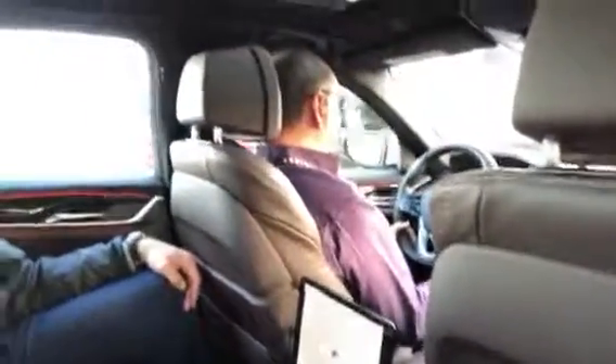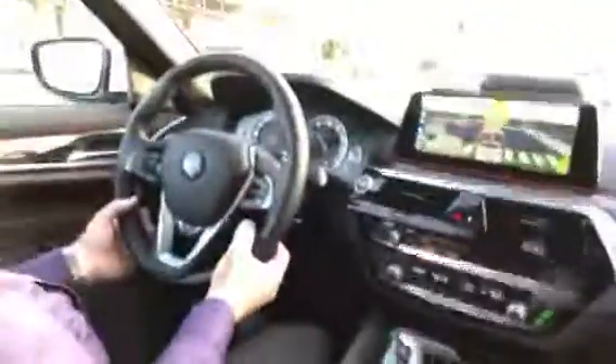This is a self-driving vehicle. It does appear that there's a driver right there, but if you look closely you'll see his hands aren't touching the steering wheel and his feet aren't touching the pedals — the car is doing all the driving itself. This is a combination product project with Aptiv and Lyft, so I'm actually in a Lyft vehicle right now.